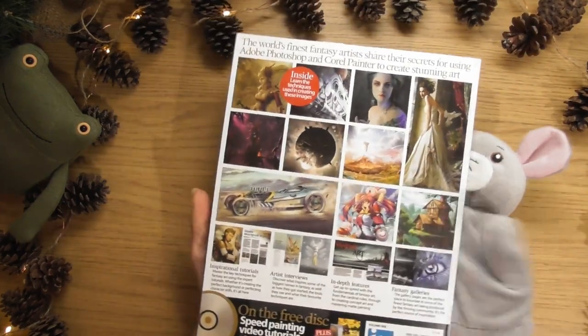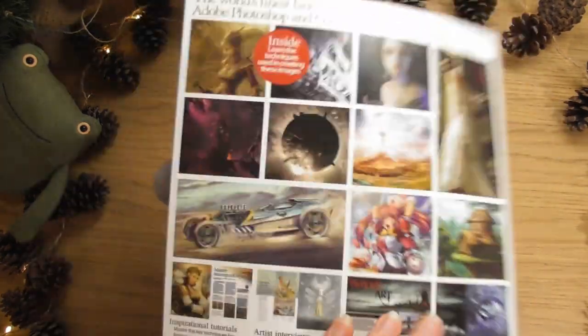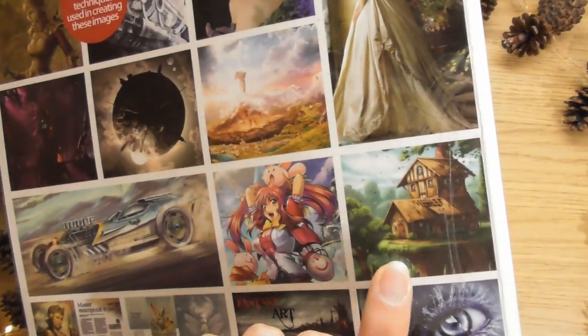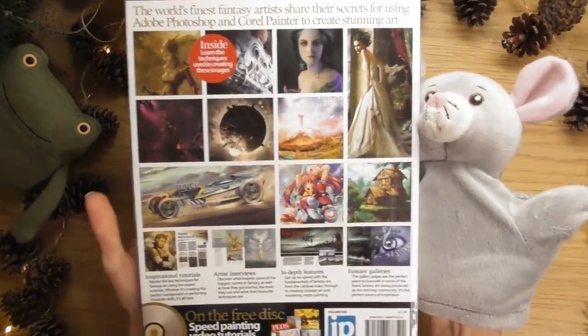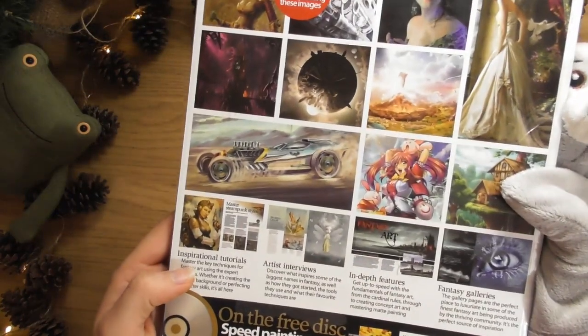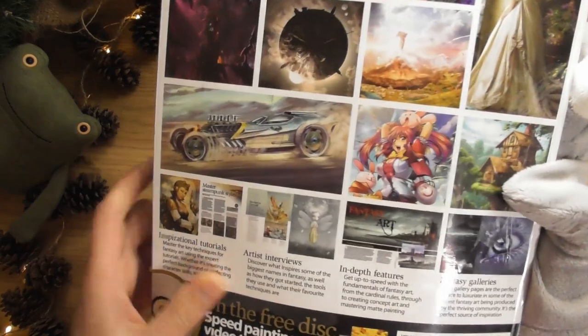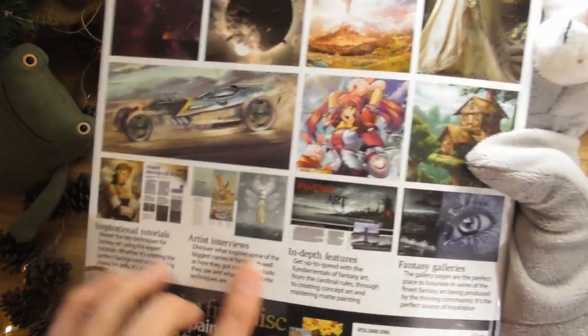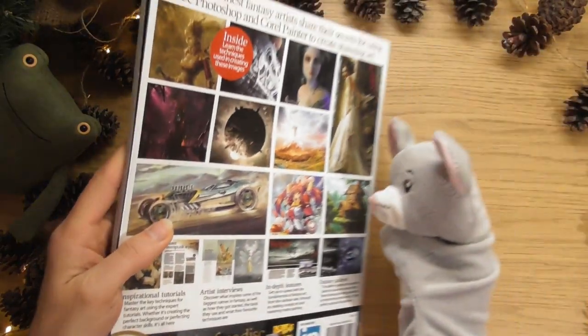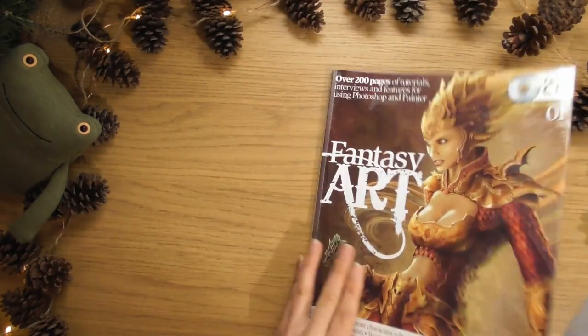And then on the back we've got lots of cool stuff here. I think that's my favourite. They look really nice. So in here we've got inspirational tutorials, artist interviews, in-depth features and fantasy galleries. It's all about fantasy, this one.